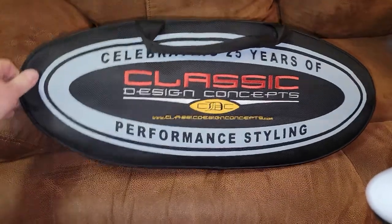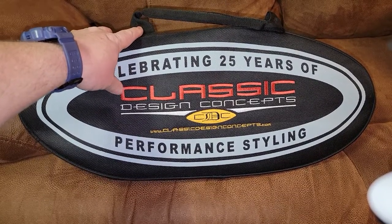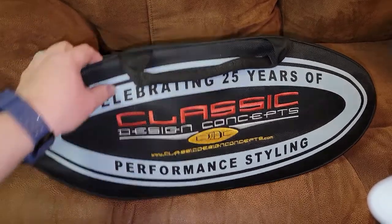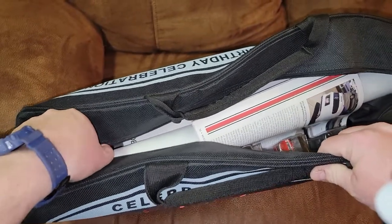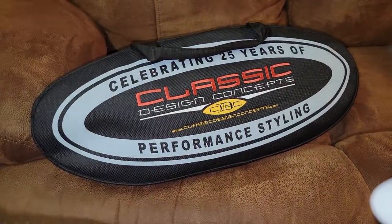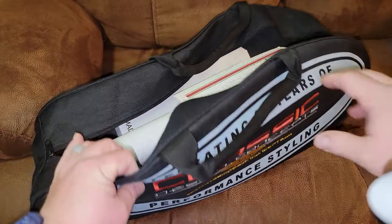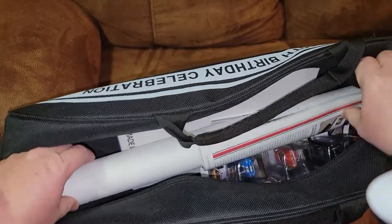It was also sponsored by Classic Design Concepts. Again, this is embroidered — it's a pretty cool bag setup, which is why I grabbed it. Sorry for the shaking camera, but for those of you who watch my YouTube channel, that's where I normally sit. I'm sitting on the table I usually have stuff on, but this is so big I just needed a different spot for it. So, included in this were...